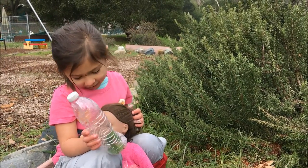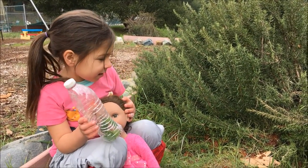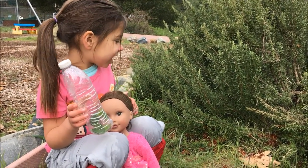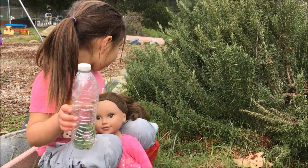Hi guys, my name is Sophia and my little dog's name is Kyla and today we're going to learn about nature.